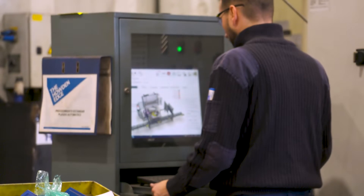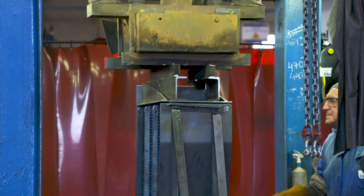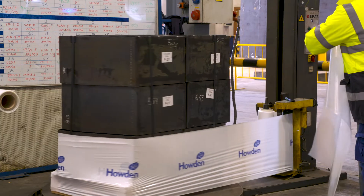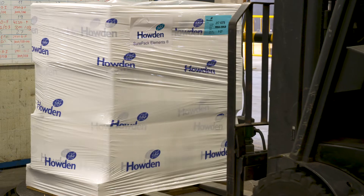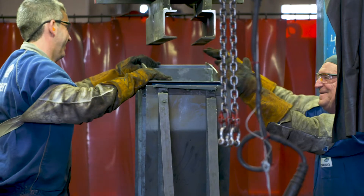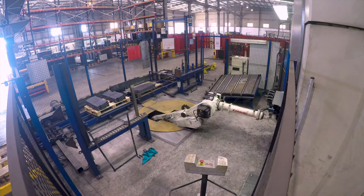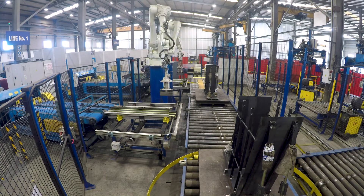Use of computer-controlled presses ensures an optimum tight-pack compression is achieved without damage to the enamel. Turnaround and time-sensitive delivery always have and will continue to be a main focus for Howden, as we understand that downtime and delays can have a high cost implication for you and your clients.